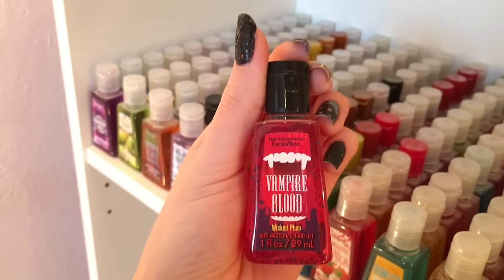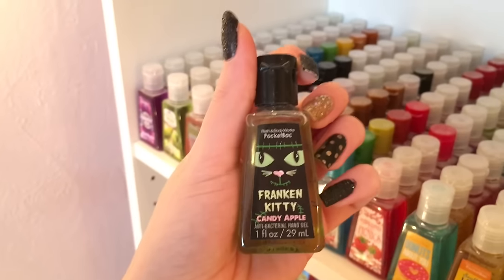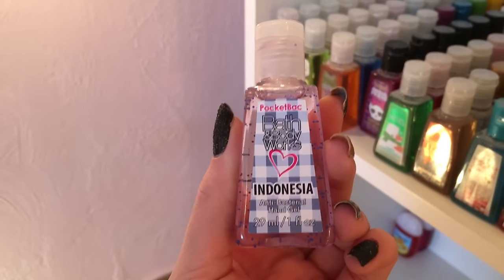Pumpkin Cupcake, Vampire Blood, Wicked Plum, Trick or Treat Pumpkin Spice, Franken Kitty Candy Apple, Night Fright, Electric Raspberry, Hoot Berry, Ghoulfriend Berry Scary. Bath & Body Works Indonesia.